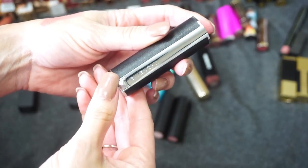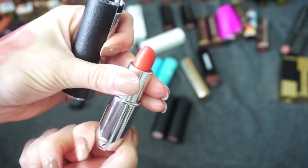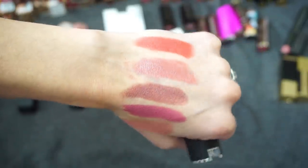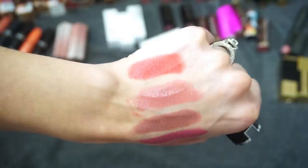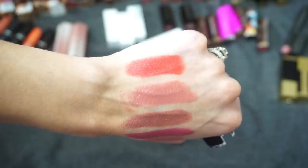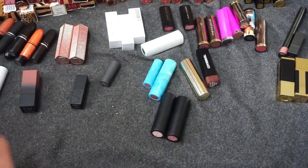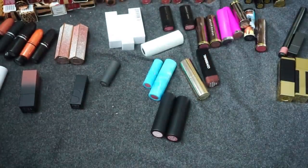Next is this one from Givenchy — you have to squeeze the bottom and pull it out. This one is in the shade Mandarin, so obviously a very different shade — your mandarin orange. It's actually really beautiful. I don't wear a lot of bold colors, but I don't think I have many other straight oranges in my collection and this shade is just so cool. Sometimes in the warmer months I like to have that pop of orange — super fun. So I'm still going to hang on to that one from Givenchy.